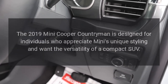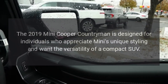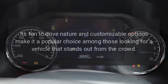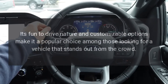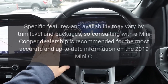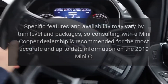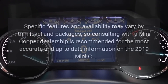The 2019 Mini Cooper Countryman is designed for individuals who appreciate Mini's unique styling and want the versatility of a compact SUV. Its fun-to-drive nature and customizable options make it a popular choice among those looking for a vehicle that stands out from the crowd. Specific features and availability may vary by trim level and packages, so consulting with a Mini Cooper dealership is recommended for the most accurate and up-to-date information.